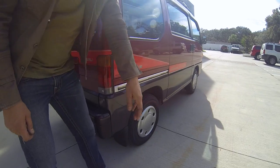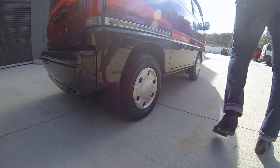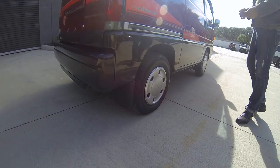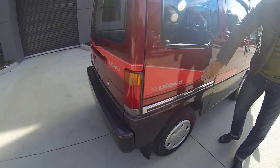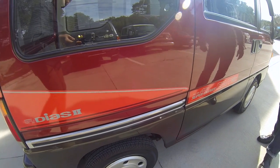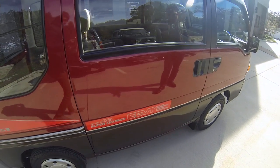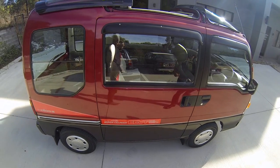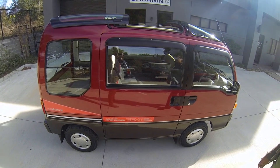The stainless trim is in excellent condition. The van rides on brand new Maxxis tires — I had to replace them because the original tires were very dry. The stickers are in mint condition. That concludes our walk-around, and now we're going to show you the inside.